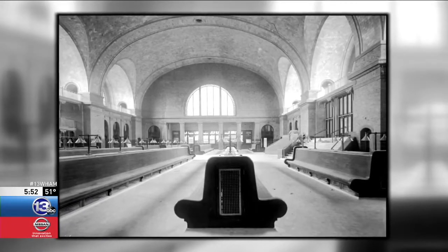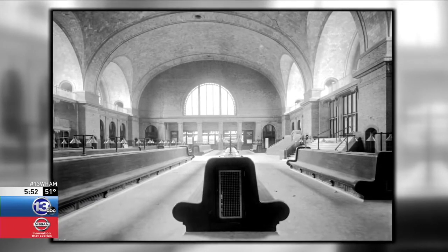The U.S. Naval Observatory would transmit a telegraph signal every day at noon. That would prompt this master clock — this very clock — to move its hands to noon automatically and send an electrical signal to the other clocks in the building to show the same time.